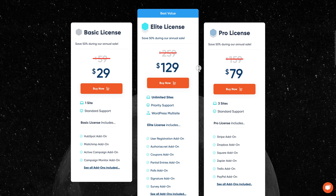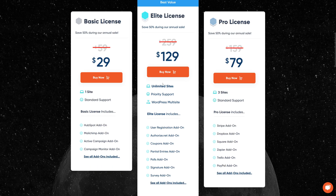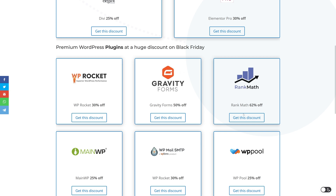You can get the license that you need. I have the Elite license — the difference between them is the number of sites: one site, three sites, unlimited sites, and all the add-ons. They have a lot of add-ons, so make sure to check this deal out. Rank Math is also on the list with 62% off.